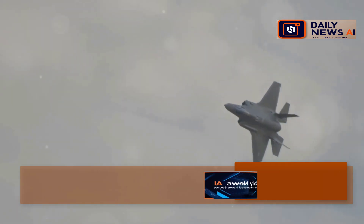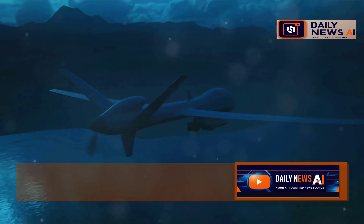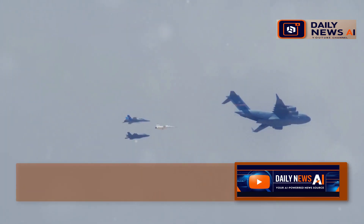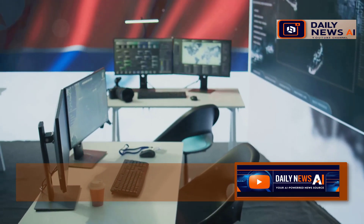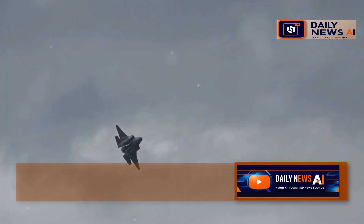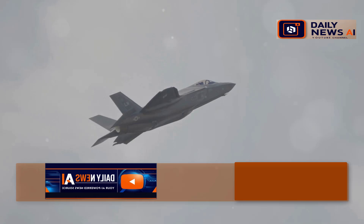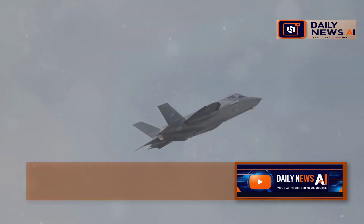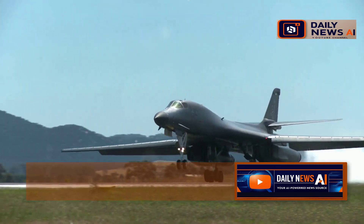The B-21 Raider is just the beginning. As technology continues to advance, we can expect even more sophisticated aircraft in the future. Drones, hypersonic weapons, and artificial intelligence will all play a role in shaping the future of warfare. But this raises important questions: How will these new technologies change the nature of conflict? What are the ethical implications of autonomous weapons systems? The United States will continue to innovate and develop the most advanced military technology in the world, and the B-21 Raider is a testament to that commitment.